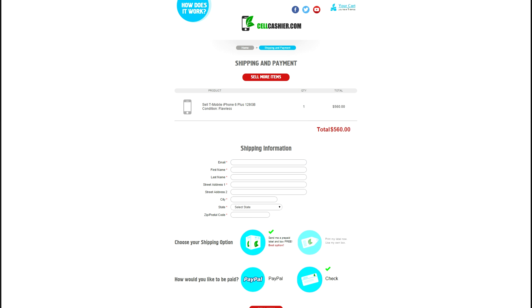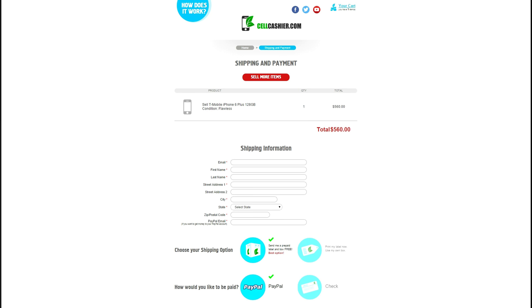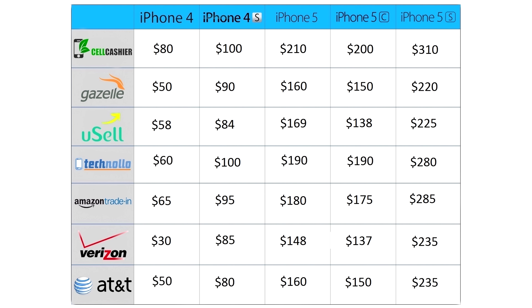You can also choose how you want to be paid. They can either send you a check or you can get paid directly from PayPal. So if you want to sell your iPhone, don't go anywhere else because Cellcashier will give you the most cash. Anyways, thanks again for watching. This is Ed from TechSource and I'll see you guys next time.